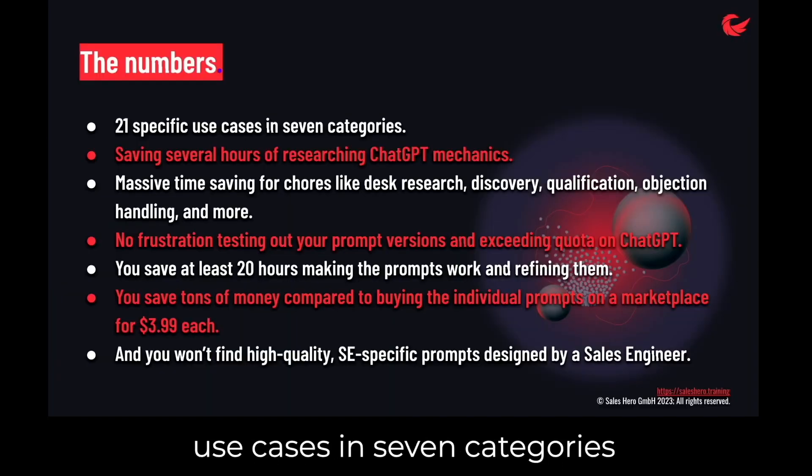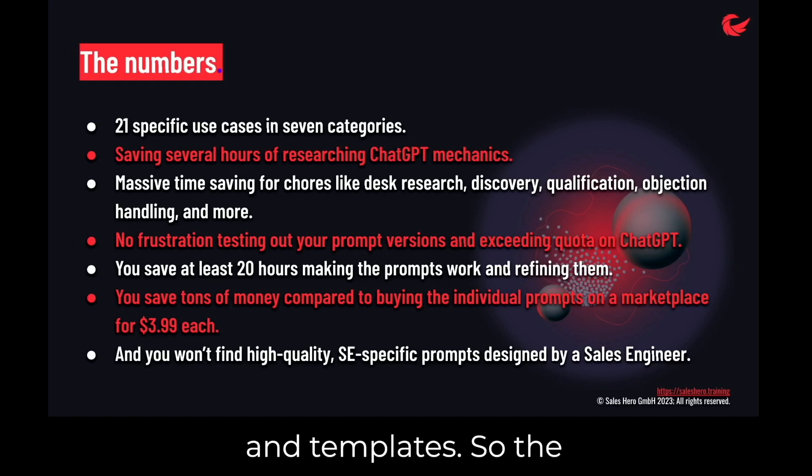You get 21 use cases in seven categories as ready-made prompts. There are examples and templates, so the document saves you time researching ChatGPT, the mechanics, and the prompt development. Doing this on the platform yourself, you will see that you reach your hourly quota very quickly and then need to stop working for an hour — it's frustrating. So don't waste time with trial and error, but generate valuable results very quickly within the quota you have. Just copy-paste what the guide gives you.